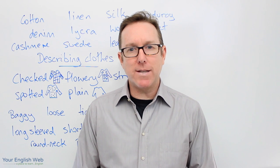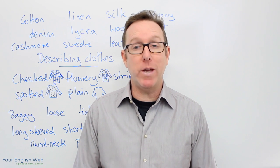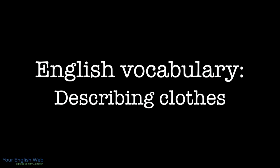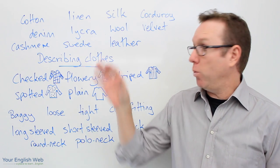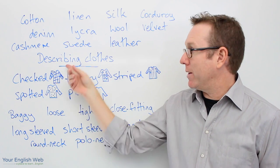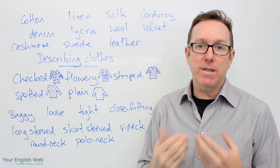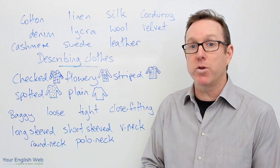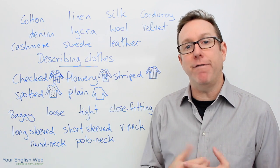Hello and welcome to today's English lesson. My name is Stuart. In today's lesson we're looking at words we use in English to describe clothes. Today's lesson is looking at words or vocabulary that we use when we describe clothes. So if you need to describe somebody, or if you want to buy clothes and want to express yourself to the person selling the clothes to you, some of these words will come in very handy.